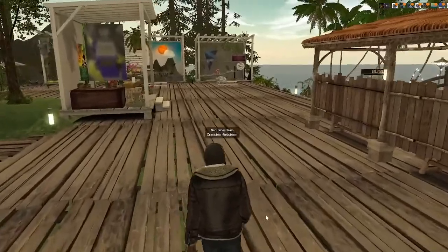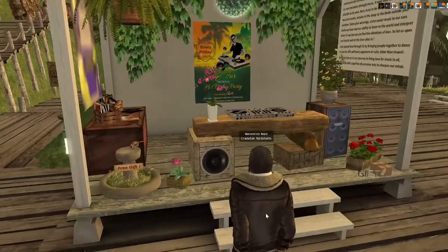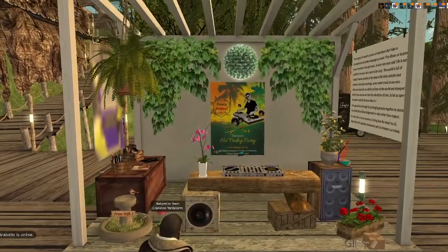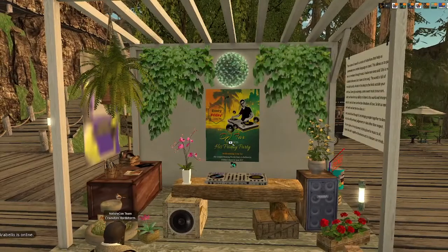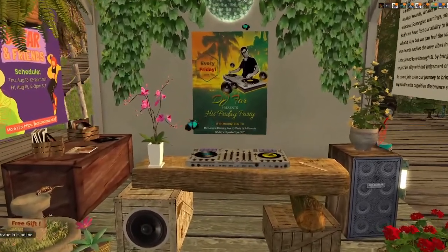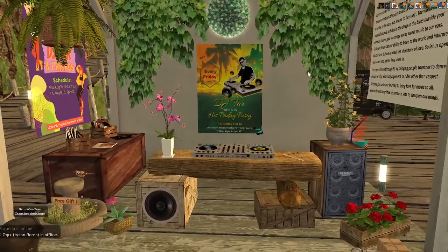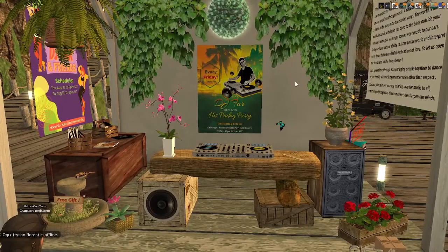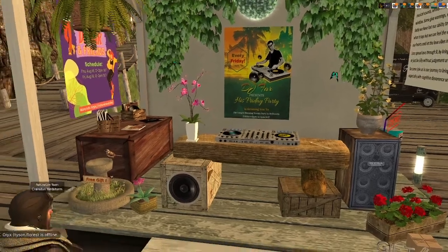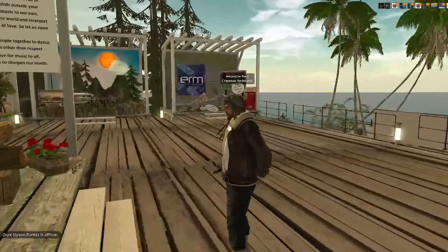This is my good friend DJ Fars's booth. He has the record for the longest running continuous weekly DJ party in Belisaria — Fridays. If there are any links I can get for DJ Fars, I'll include those. DJ Fars actually does a twice-a-week event at The Pyramid, which we'll feature later on in the video as we head to the Glaston Valley section.